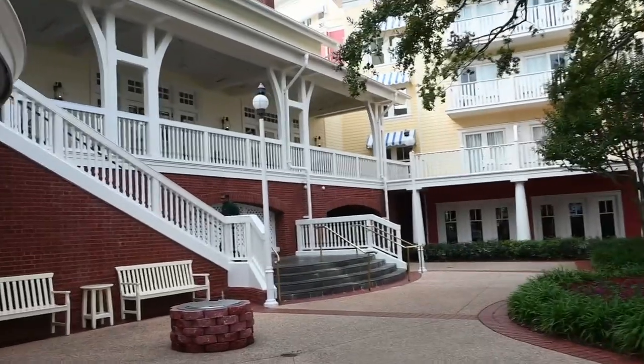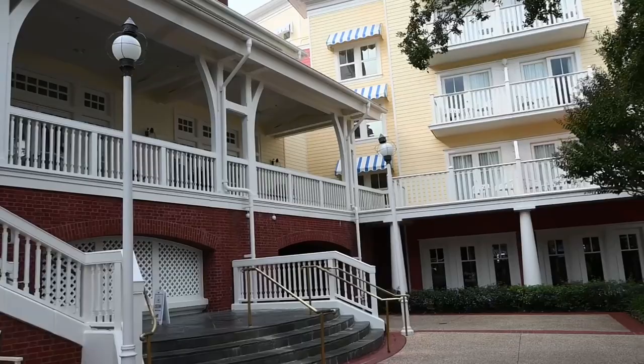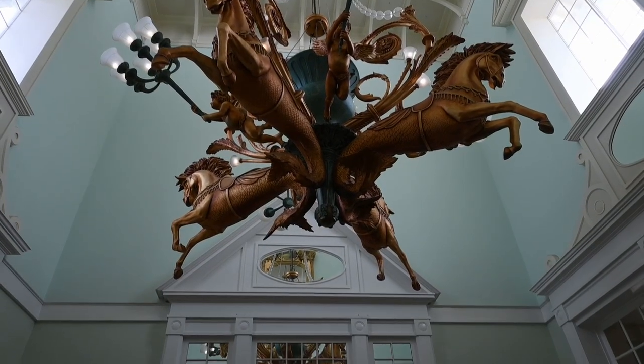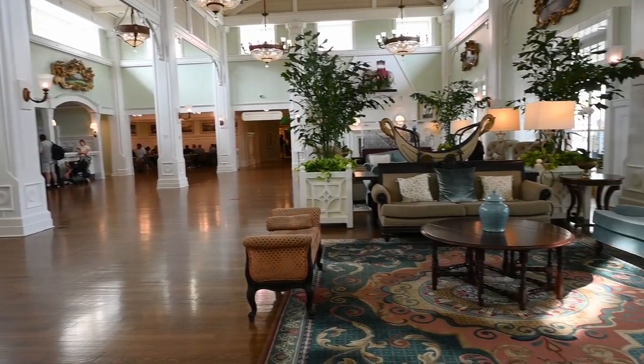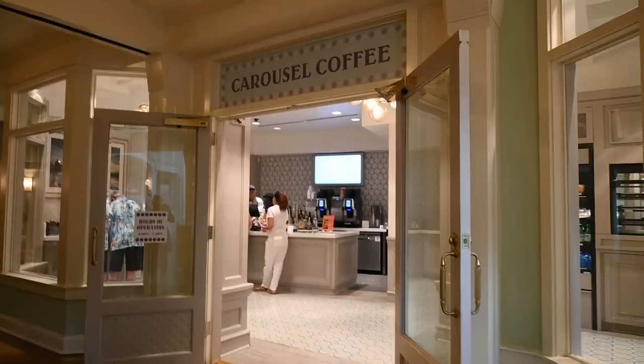We've made it to the boardwalk. We're heading up into the lobby to see if we can find some seating inside with some AC. There's also a coffee shop around here somewhere that we might go and check out in a minute. I've never been to this hotel before and it is so pretty. It's a pretty large lobby but there's not a ton of seating spots so we'll see what we find. Here's that coffee shop — it's right off the lobby, and there's tables right across from it so this should be good.